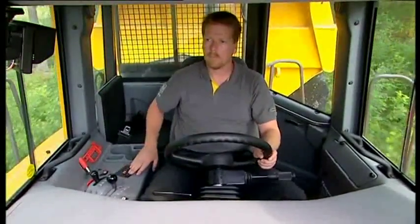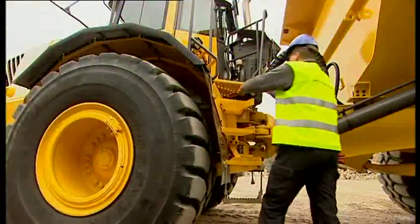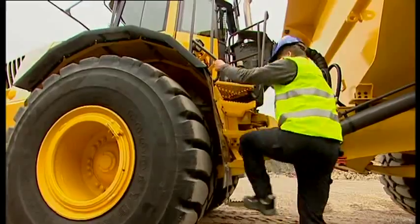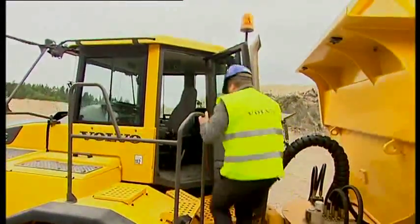Volvo Haulers offer a world-class operator's environment. The cab is easy to enter and exit thanks to wide and angled steps and a wide door that is flush with the floor.